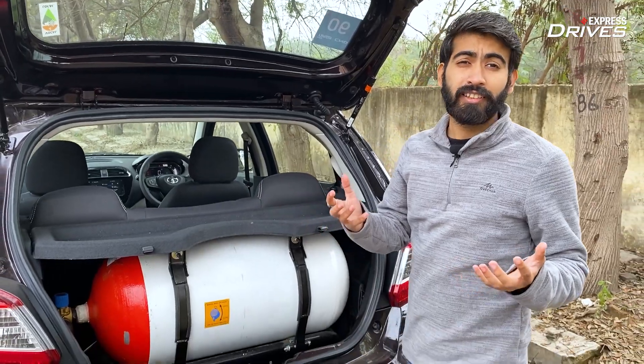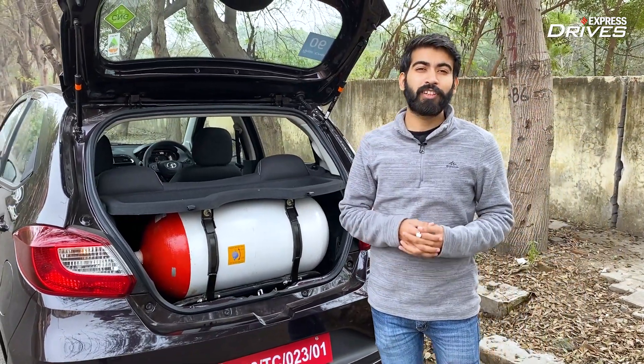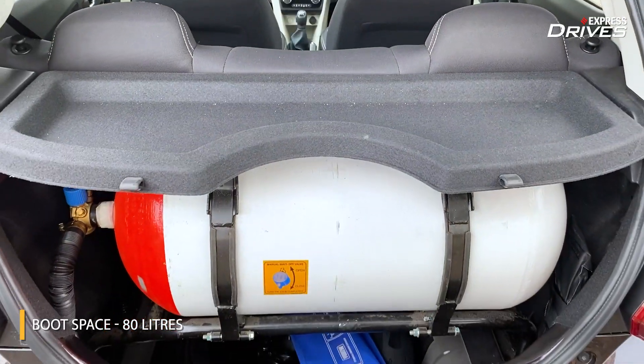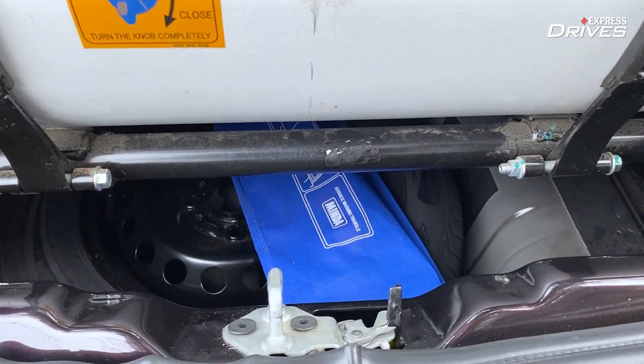While the Tiago has gained a lot on the fuel efficiency front, it has lost out a lot when we talk about boot space. Tata Motors claims it comes with 80 litres of trunk volume, which is very hard to access because you'll have to drop down the second row of seats to access the boot space and your spare tire.